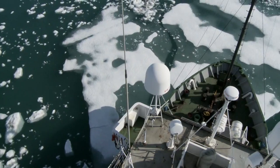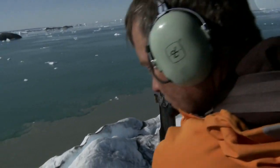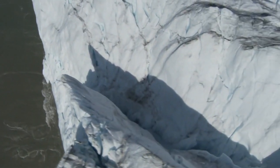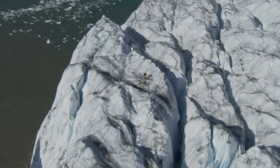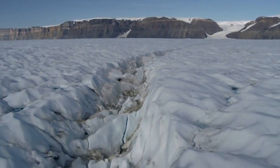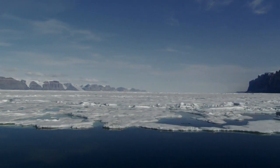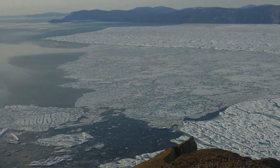For three months, the Arctic Sunrise has been a platform for independent scientists studying how Greenland's glaciers are reacting to climate change. Greenland's glaciers are like giant conveyor belts, moving ice from the Greenland ice sheet toward the ocean. As temperatures rise, the glaciers flow faster and dump more ice into the ocean, causing sea level around the world to rise.